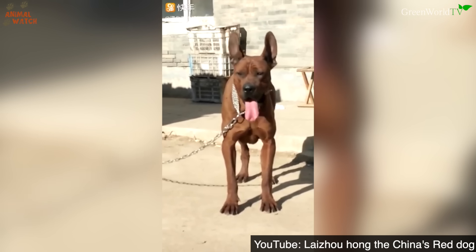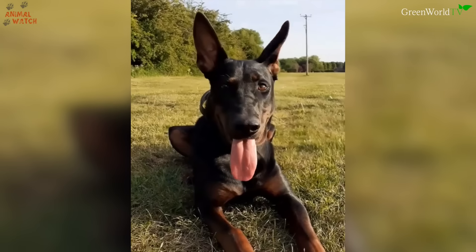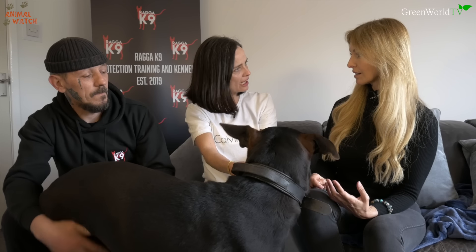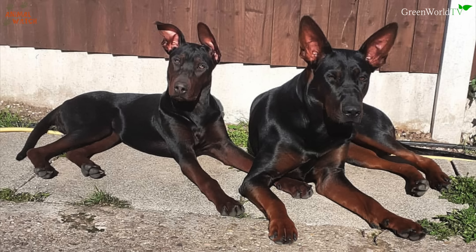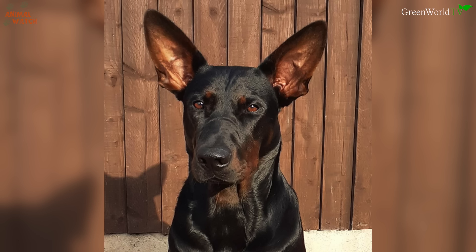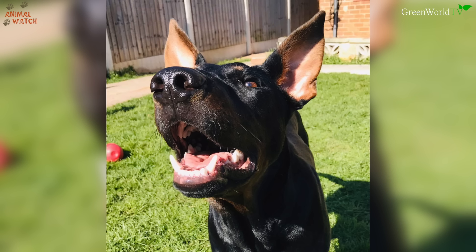This breed is very rare outside of China, and Animal Watch has been extremely keen to find someone who has imported these dogs. So we were in luck when we found some Red Dog enthusiasts Lucy and Dean Dennis of Raga Kennels in the Nottingham area, who have recently taken on several breathtakingly beautiful Red Dogs, and are training them as well as keen to introduce and breed healthy, genetically tested dogs in order to have them recognised by the kennel clubs of the world.